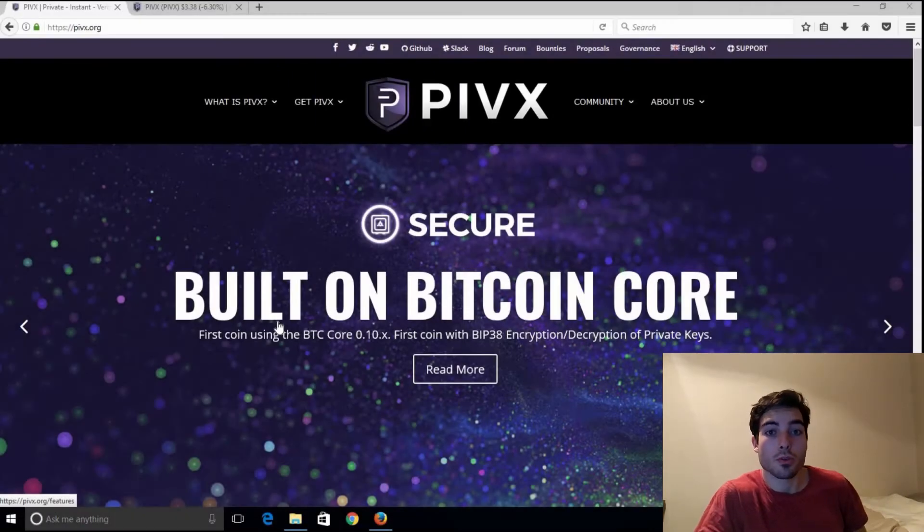Hey guys, so we're going to go through how to set up the wallet, and I'll quickly go through PIVX. To explain, it's a privacy coin — there's a lot on the market at the moment with a lot of competitors. Verge is also coming up, so there's quite a bull run recently. ZCash and Monero — Monero is really taking off, so expect a big pullback on that soon.